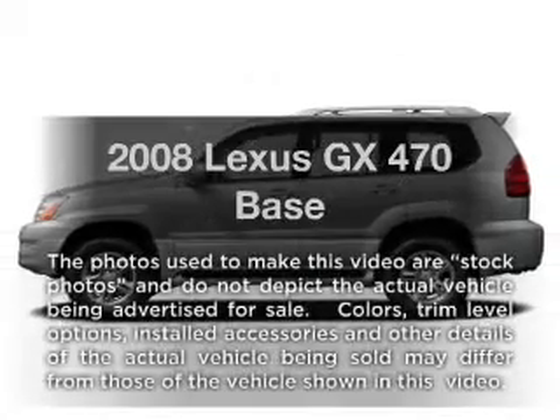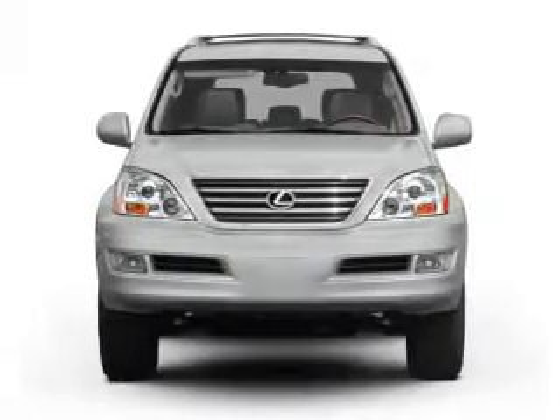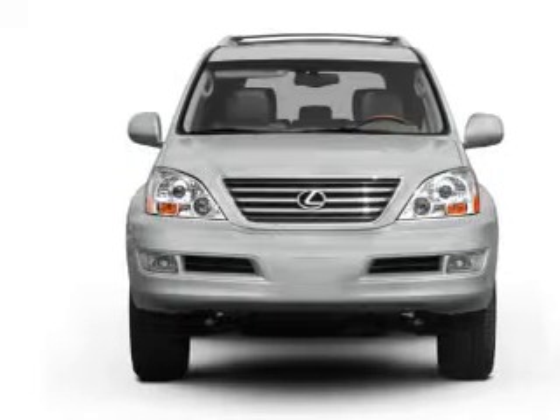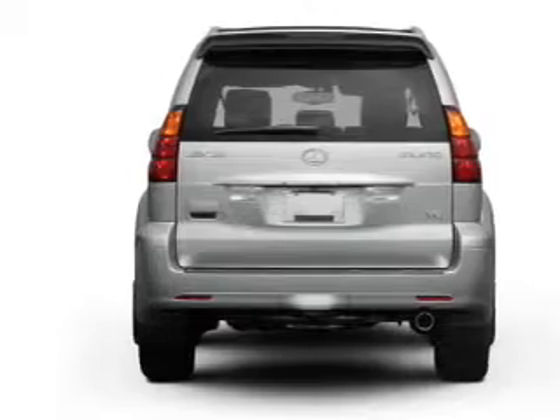Get noticed in this 2008 Lexus GX470. If you're looking for a first-rate auto, this one could be yours today. With a powerful 8-cylinder engine connected to a smooth-shifting 5-speed automatic transmission.